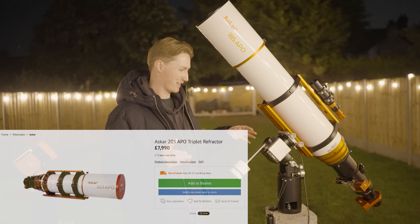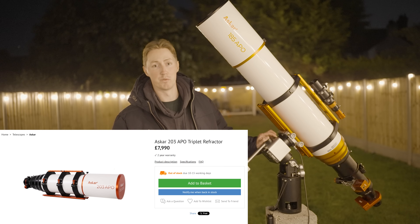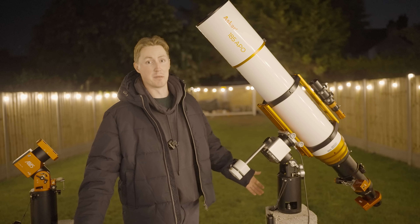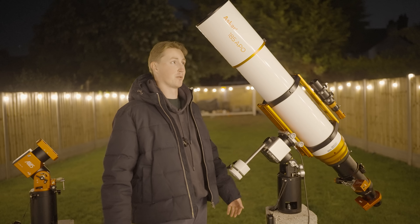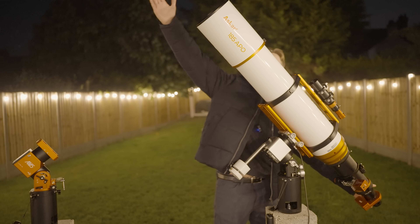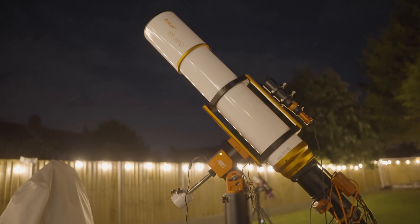As of the time of releasing this video, there is actually a model that's even bigger than this, called the Askar 203. I won't be reviewing that for multiple reasons — the main one being due to the expense of the telescope, but also because of the colossal weight. I mean, look at this one here — it is absolutely huge. It is pretty much the length of my entire wingspan, especially once we get a camera attached to this.